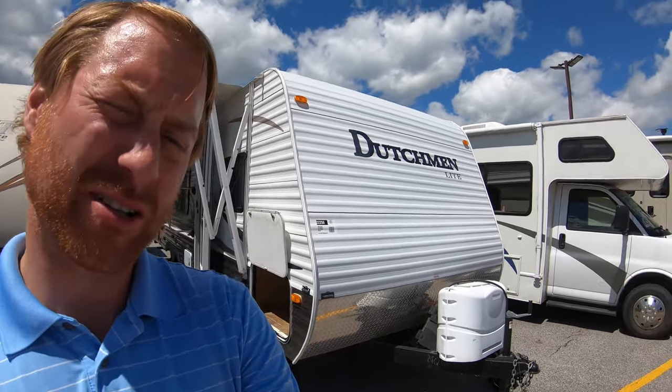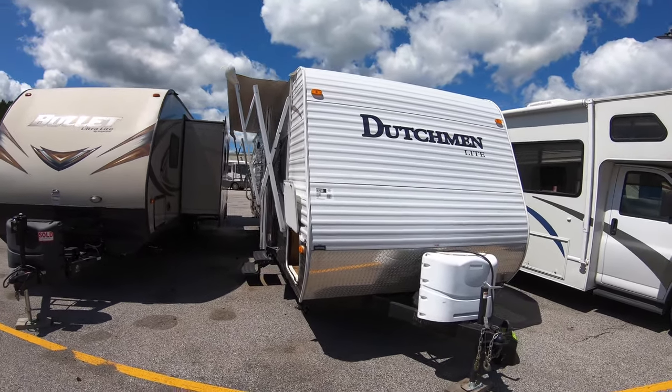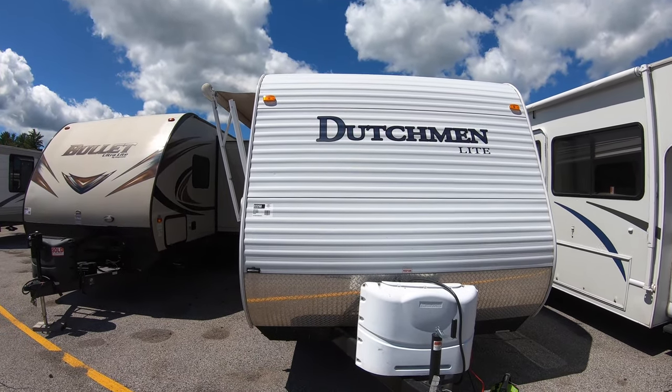Hi, my name is Ben from Boling RV in Duluth, Minnesota. Today I'm going to be showing you a walk-around video of one of our pre-owned travel trailers. This is a used 2010 Dutchman 29QGS.